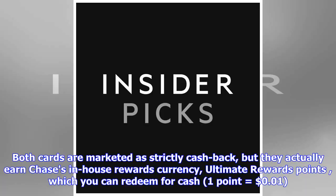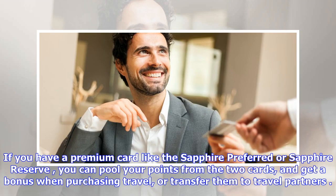Both cards are marketed as strictly cash back, but they actually earn Chase's in-house rewards currency — Ultimate Rewards points — which you can redeem for cash at one cent per point. If you have a premium card like the Sapphire Preferred or Sapphire Reserve, you can pool your points from the two cards and get a bonus when purchasing travel, or transfer them to travel partners.